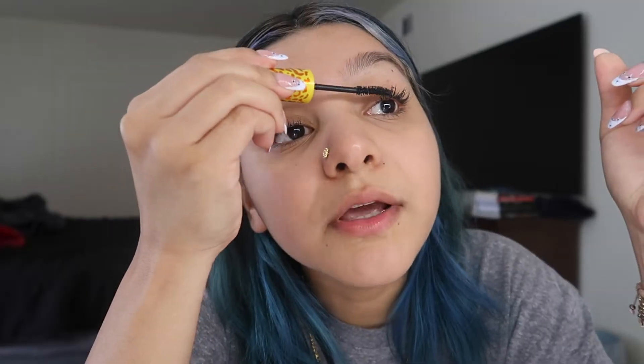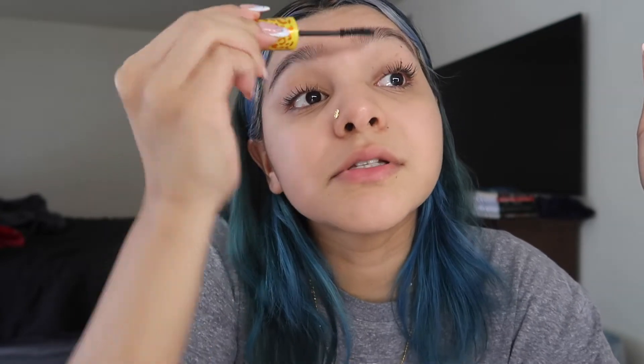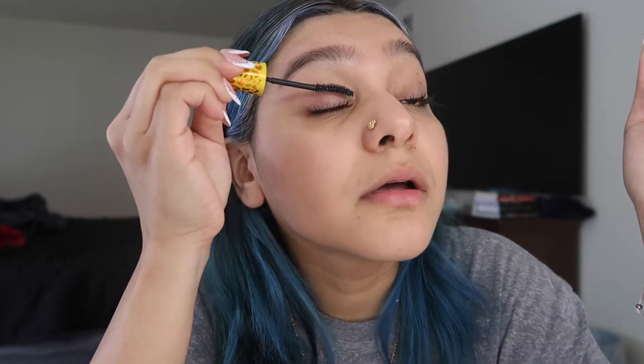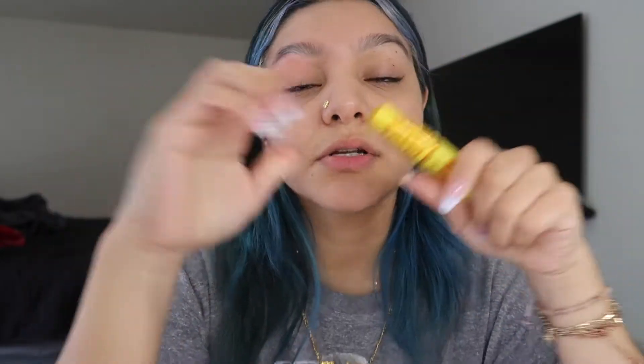I'm gonna grab my lash curler — okay, so I curled my lashes. The only thing I don't like about this mascara is that it's super clumpy now. Back in high school this was my go-to mascara; it always had my eyelashes looking up and long. Throughout the year my eyelashes just weren't long anymore. I don't put mascara on my bottom lashes because this mascara smears a lot, so I gotta find a better one.